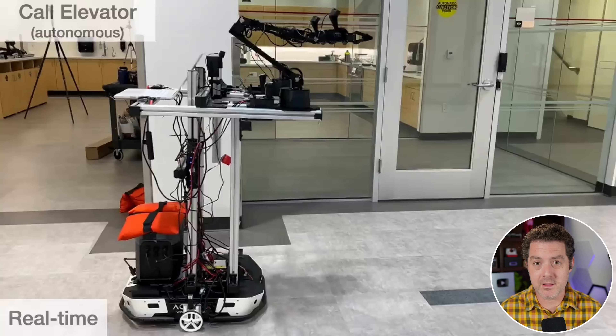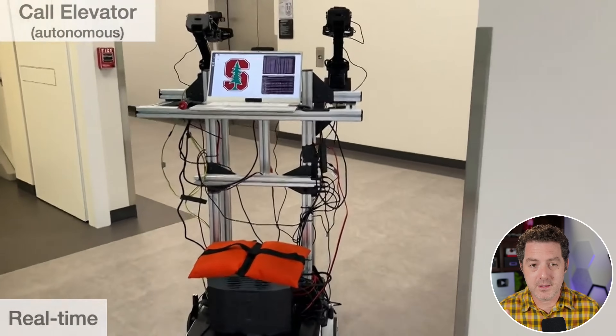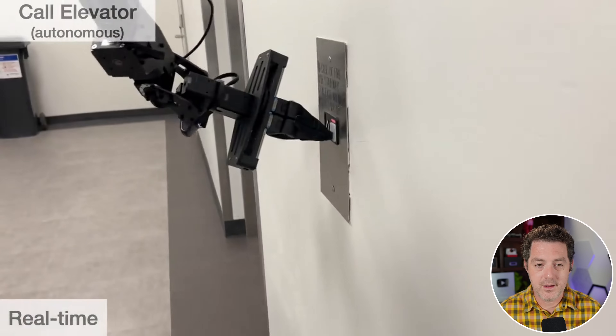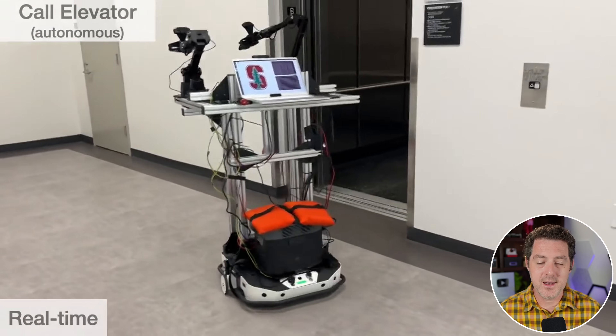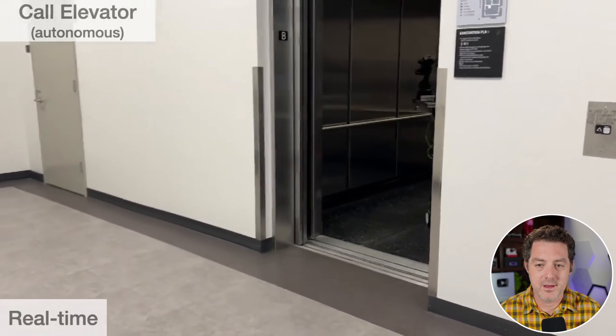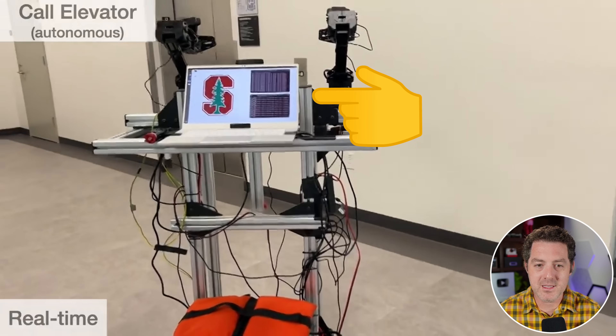In this demo, the robot moves over to the elevator, pushes the button, waits for it, and finally enters when it opens — completely autonomously, using open-source software and hardware. It rolls over, finds the button, pushes it with one arm, waits for the elevator to open, then maneuvers itself to enter, and turns around inside. One important thing: this entire system is powered by a consumer-grade laptop — not a supercomputer — running an NVIDIA GPU.